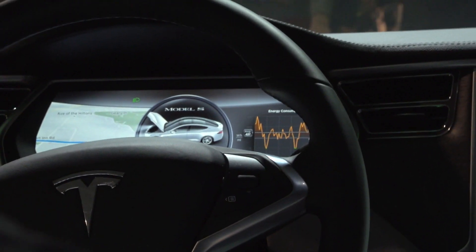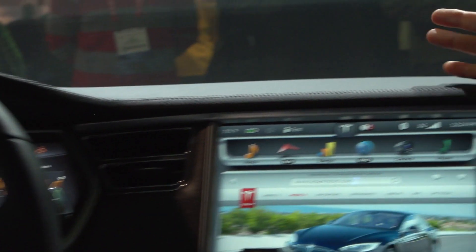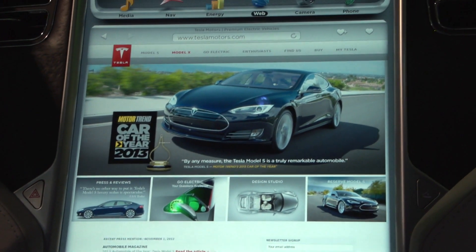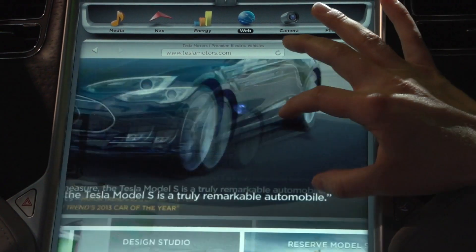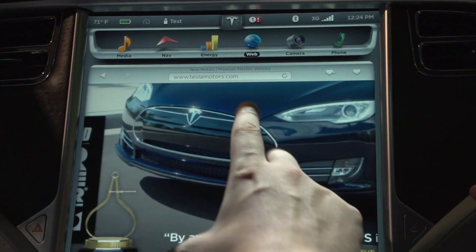We've also got an NVIDIA Tegra 3 chip supporting the instrument cluster. As we saw on the first screen, we do support full web browsing capabilities. The car has a 3G connection, though we don't recommend you do this while driving. But it's amazing — same zoom and pinch functionality.